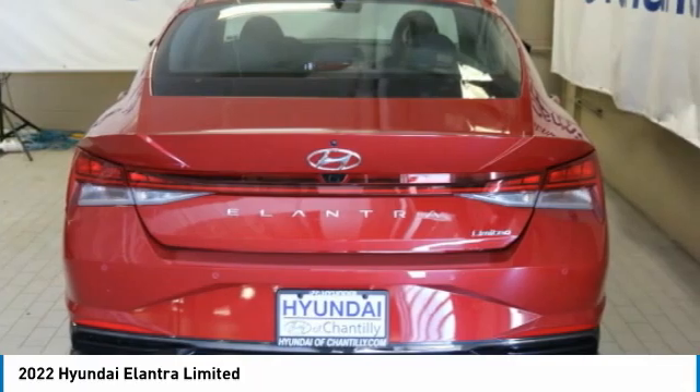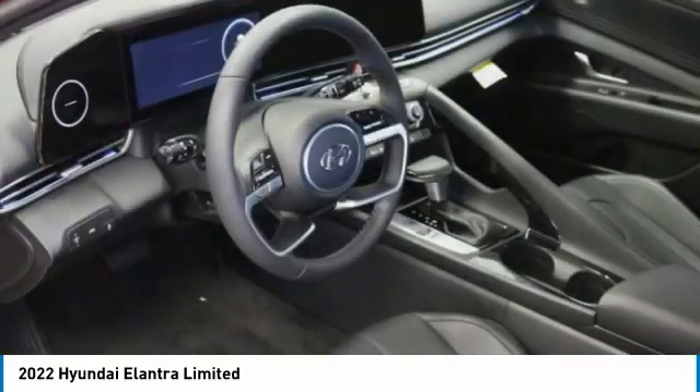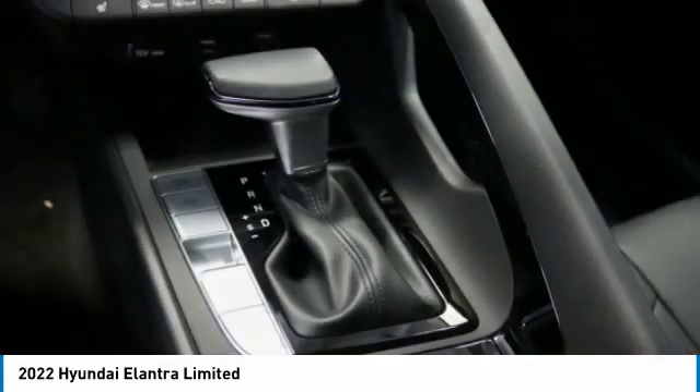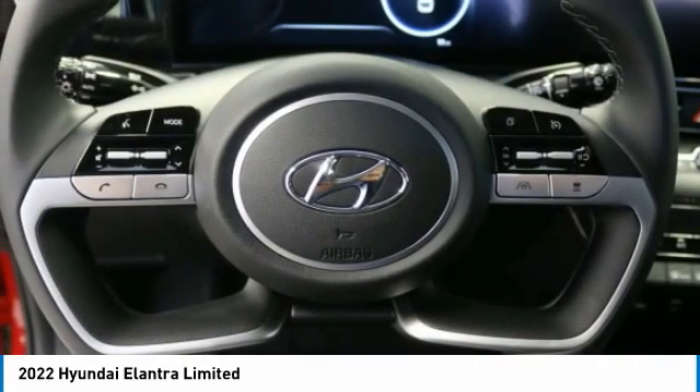Here are some of this vehicle's great options: electric mirrors, aluminum wheels, remote engine start, brake assist, daytime running lights, FWD, integrated turn signal mirrors, four-wheel disc brakes, LED headlights, and front performance tires.